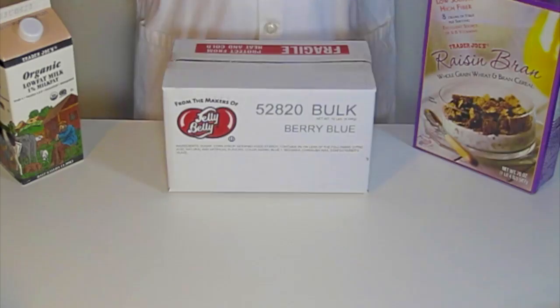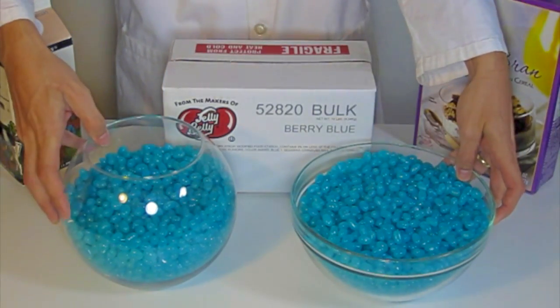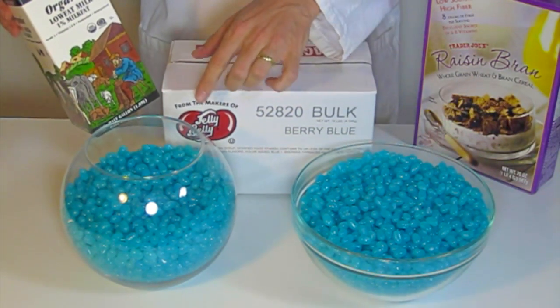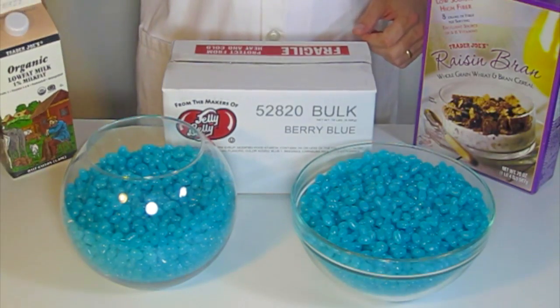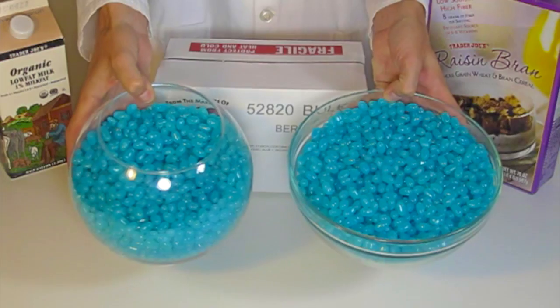This is a cereal box, and here are two bowls that total 10 pounds of Jelly Belly. It's the whole box in there. That one's a half-gallon bowl. This is two half-gallons, so a full gallon, but you can see it's not all the way full. So, how about a gallon in volume?